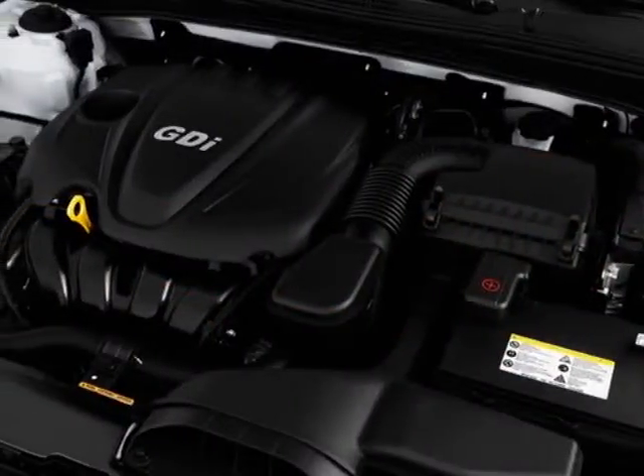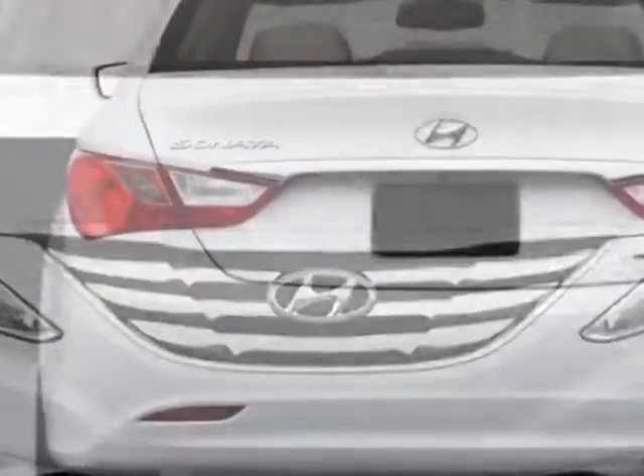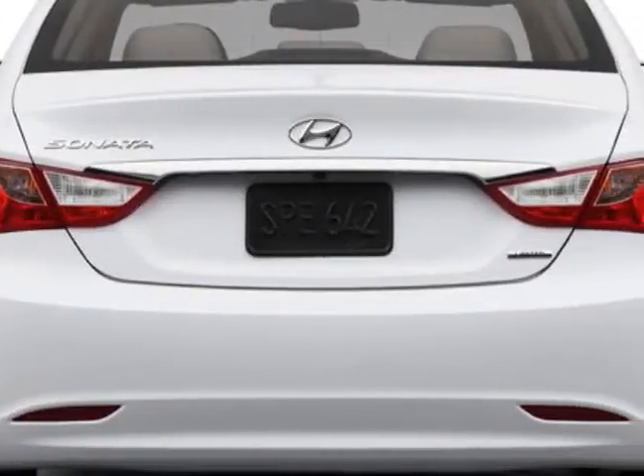This Sonata boasts a 2.4 liter inline-four engine and has a six-speed automatic transmission. Additional options for this vehicle include power mirrors, steering wheel radio controls, sunroof, and keyless entry.